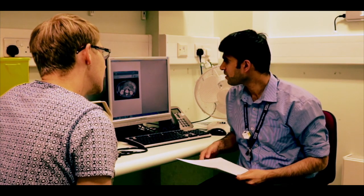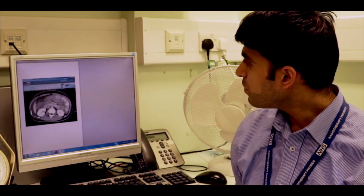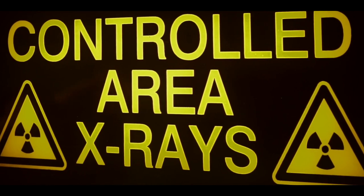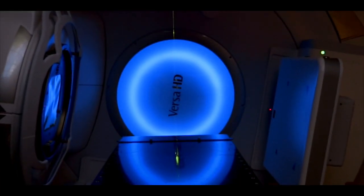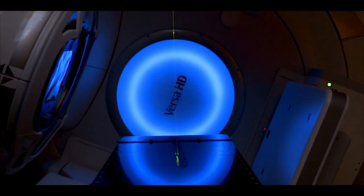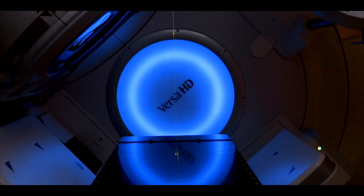Radiotherapy is just one of many treatments that your doctor may recommend, either on its own or as part of a combination to treat your cancer. It is a treatment using ionizing radiation or high-energy x-rays which works to destroy the cancer cells in a treated area. The process does not make you radioactive and is safe for you to be around others, including children.